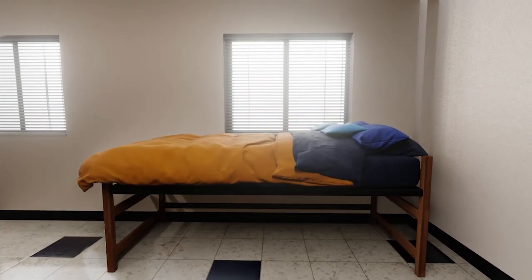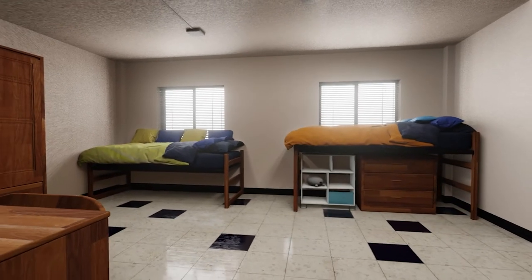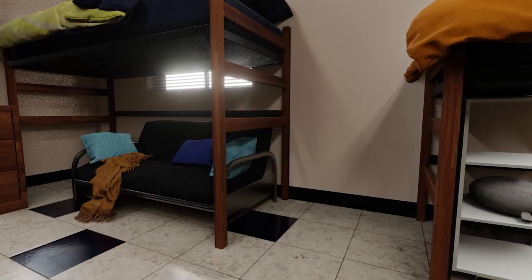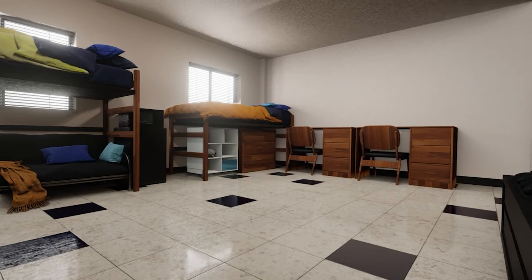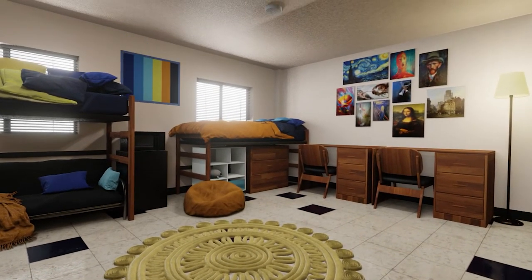In the double, beds can be bunked. Or put both beds against one wall and arrange the room to create different zones for sleeping, studying, and socializing. You may want to rent or bring a refrigerator and/or microwave, but you can also use the communal kitchenettes. Add additional seating, lighting, a rug, and wall hangings to add your own twist to the space.